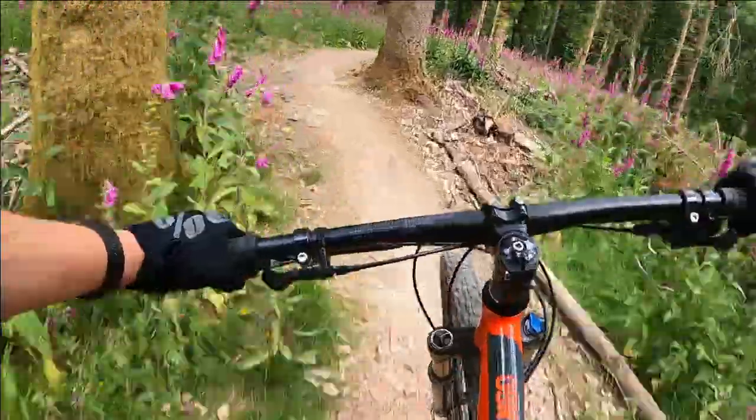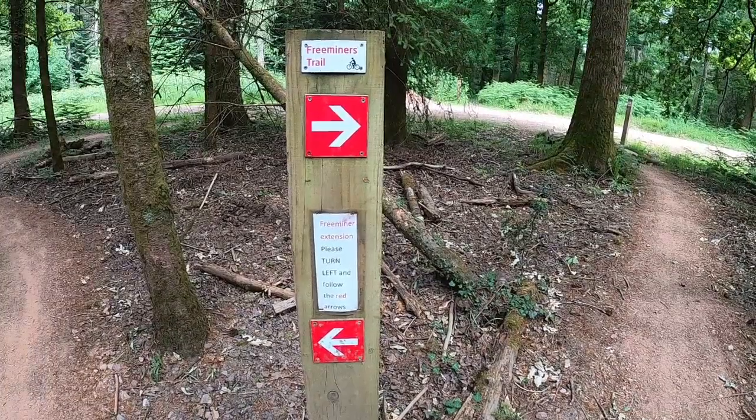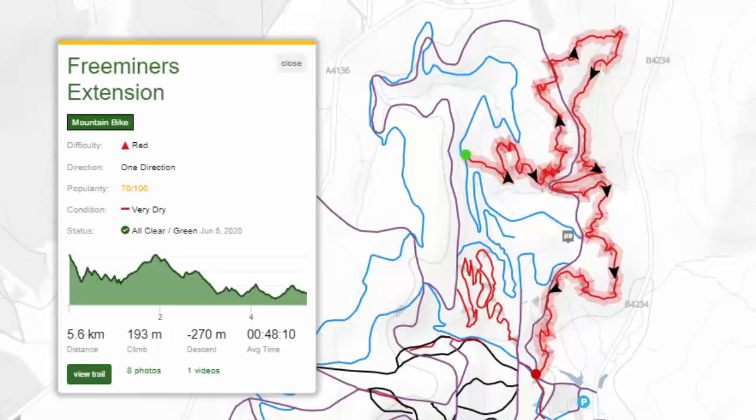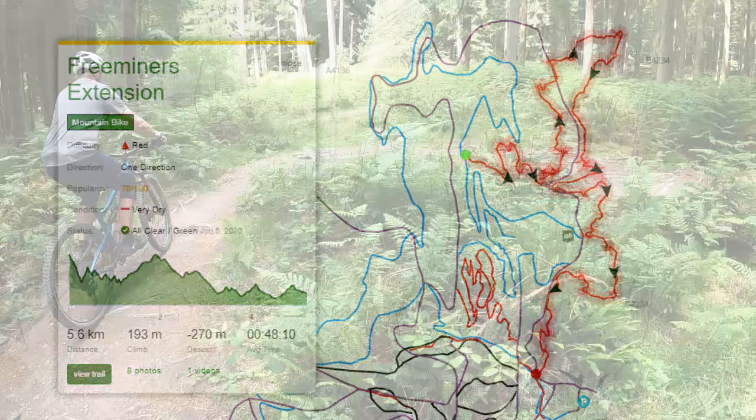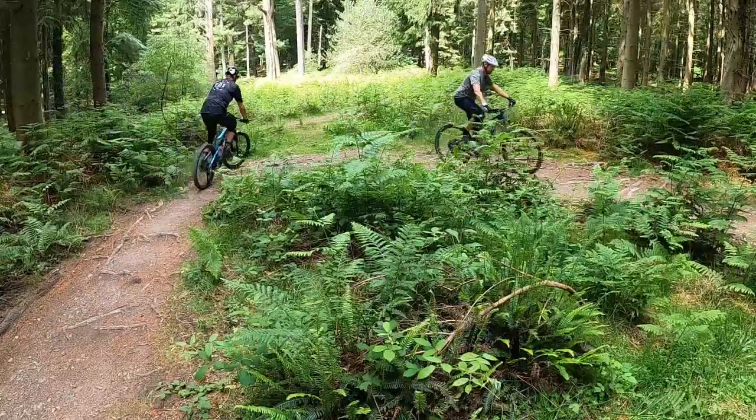Once you make your way down to the end of the wooden features, you have the option of continuing the Free Miners or taking the extension trail. The extension trail joins the big climb up the blue Verduras Trail, and then takes a sharp right down through the forest over some more flowing features. The extension adds on another 5k to the trail before joining back onto the end of the original Free Miners route.